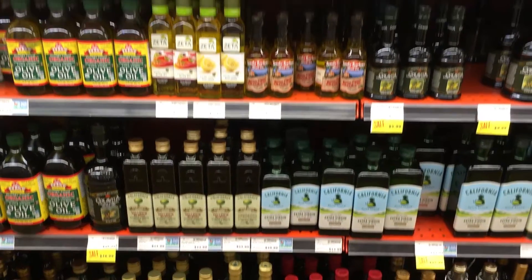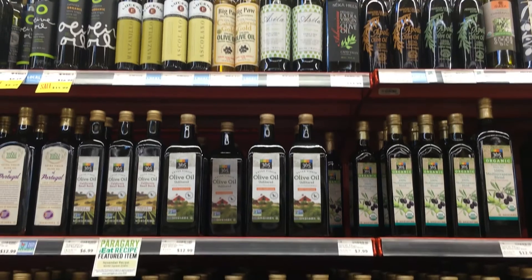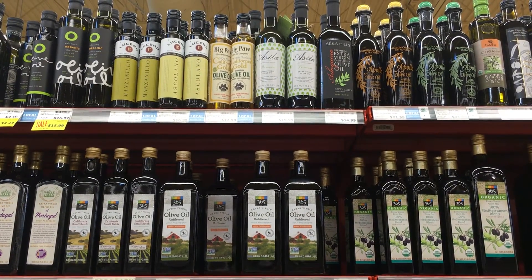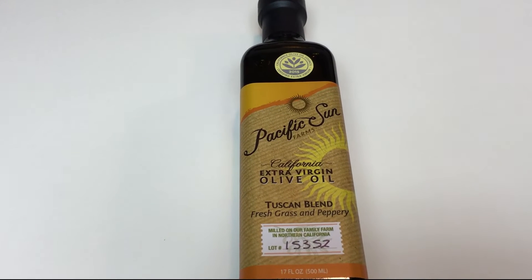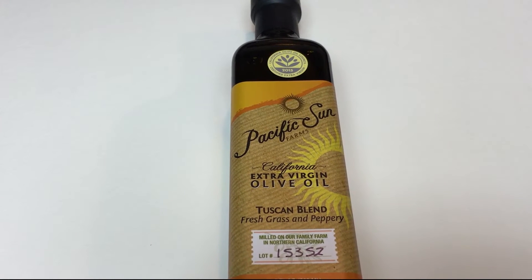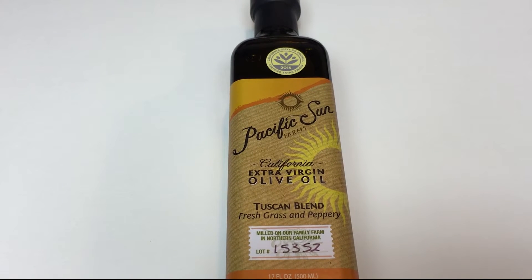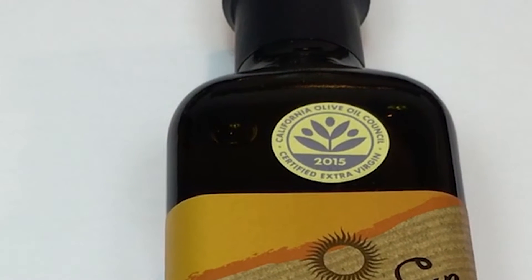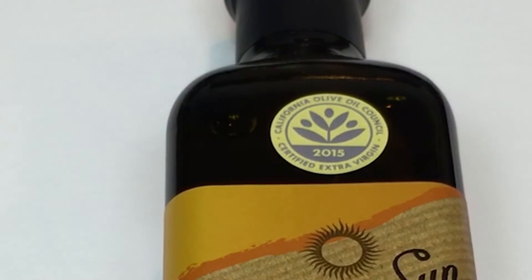Here are some tips to help you find a high-quality olive oil with the right health benefits. Look at the bottle — to preserve quality, olive oil bottles must be made of dark glass. Pay attention to seals. They are not necessary, but if you're a novice, a certification from a professional association may help. But remember, any seal should also display the current year of certification.